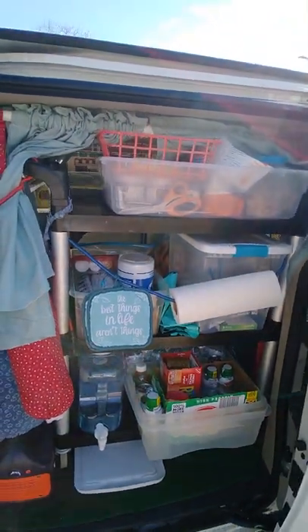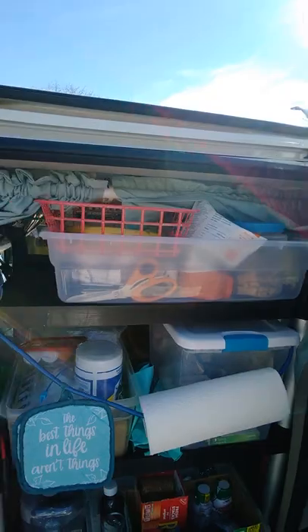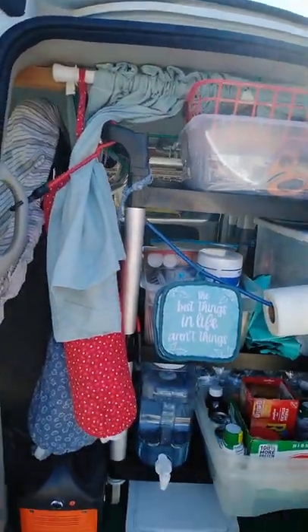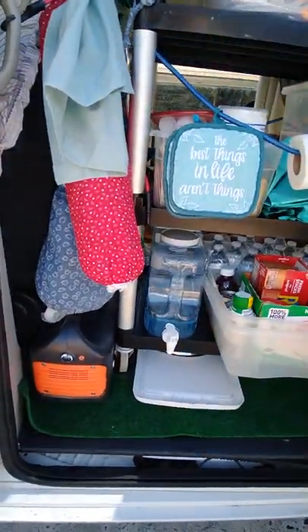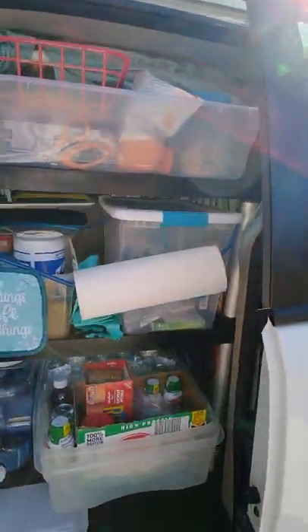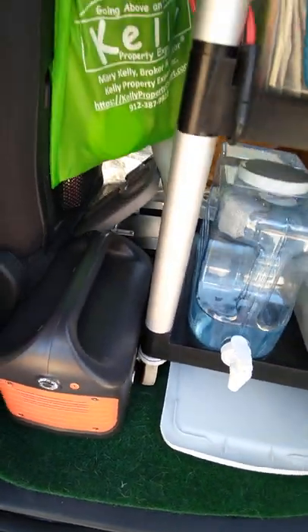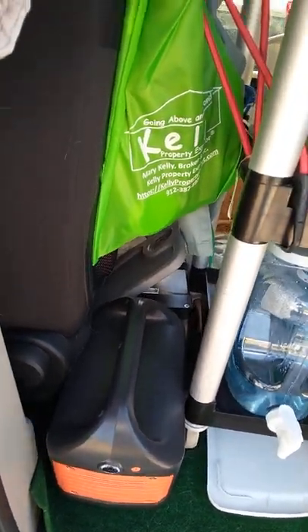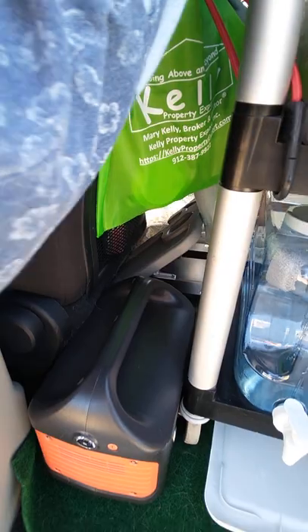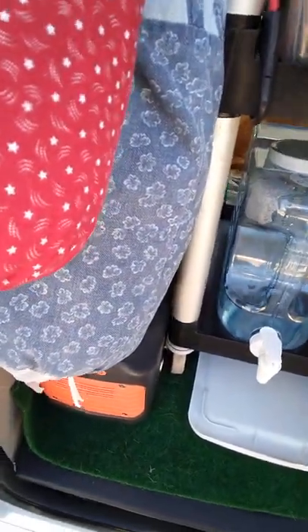This is my little kitchen area. I've got that rolling cart that I've had for a long time, and I've put it into the van. I've got a Jackery and another battery over there — one of them is 500 watts and one of them is a thousand watts.